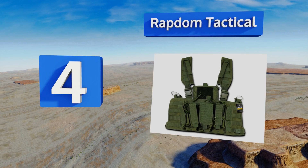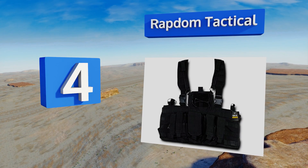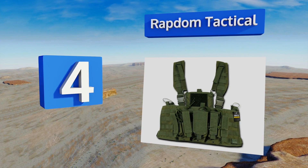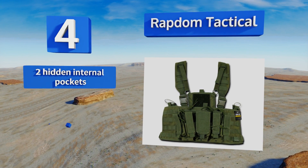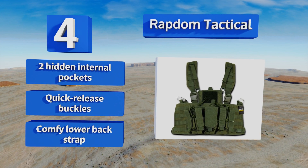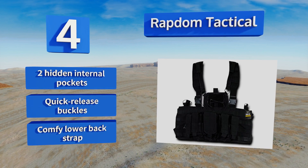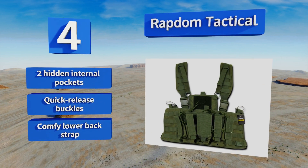At number four, the versatile Wrapped on Tactical can be used with AR or AK platforms and holds six double-stacked rifle mags as well as six pistol mags. It has a sturdy nylon construction with heavy-duty MOLLE webbing and a removable kangaroo pouch on the back. It features two hidden internal pockets, quick-release buckles, and a comfortable lower back strap.